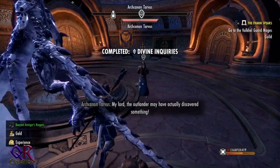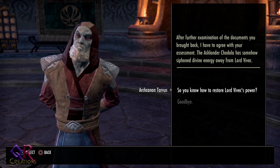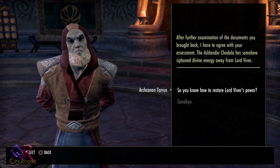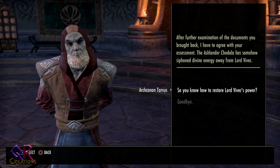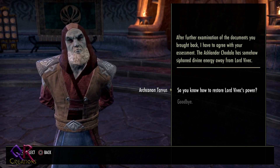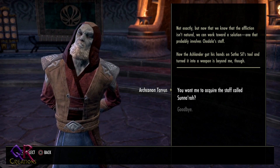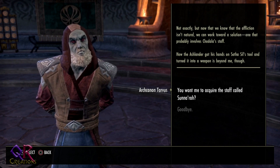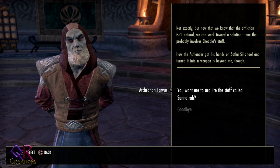The Arch Cannon, after examining the documents, agrees: the Ashlander Chodala has somehow siphoned divine energy from Lord Vivek. It's fairly obvious that to restore the power, we need to take the staff away and perhaps destroy it. How the Ashlander got his hands on Sotha Sil's tool and turned it into a weapon is beyond him.